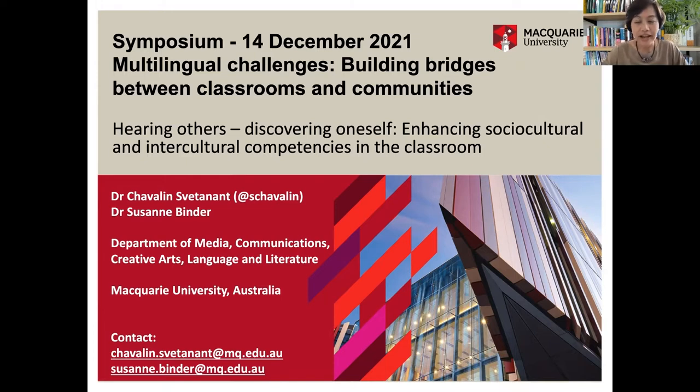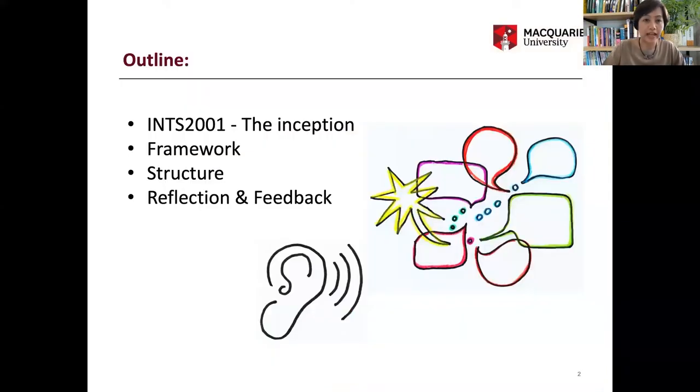This is who we are, in case anyone wants to follow up with us by email and Twitter. In our presentation today, we will report on the inception of the unit called INTS 2001 Language in Use — a new multilingual unit in the BA program within the language majors at Macquarie University. The unit started to be offered last year in 2020, and this year marks the second offering.